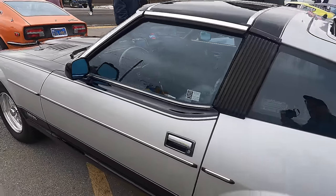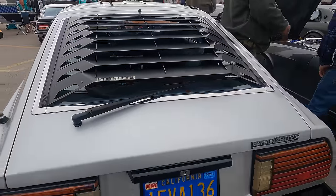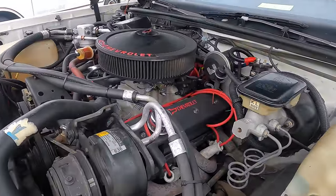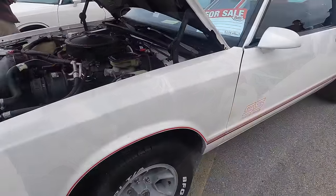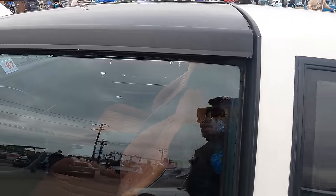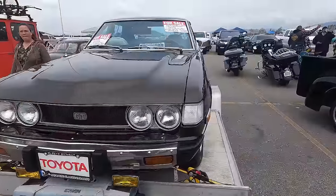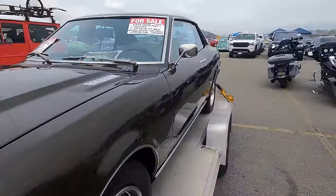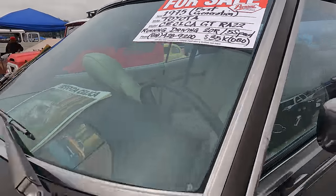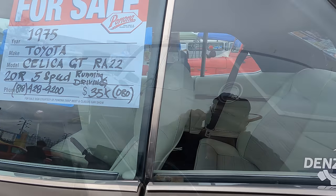It's a 280Z — check out the old louvers on the back window there. An '87 Monte Carlo with the aero back window — here for $25,000 or best. It does have the T-top option as well. A '75 Toyota Celica GT — there you go, $35,000. This one is clean — I don't think I've seen one in this condition in many, many years.